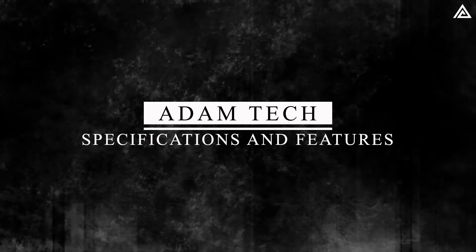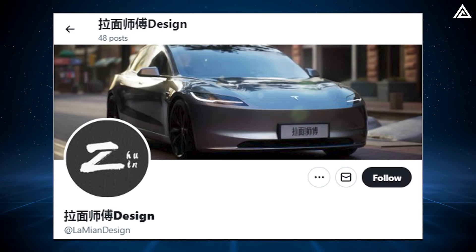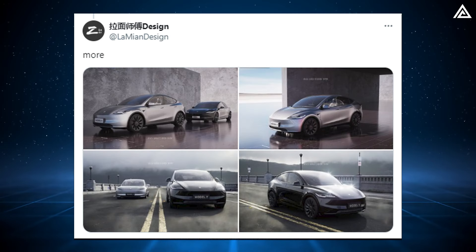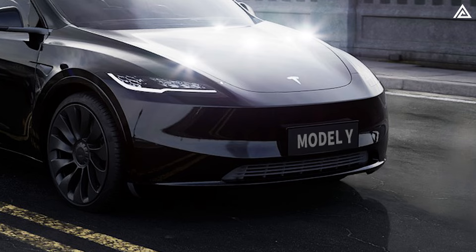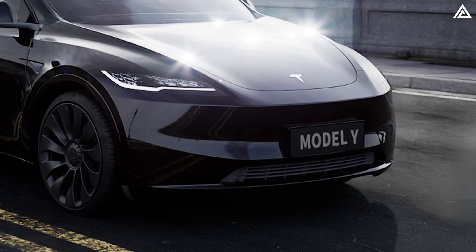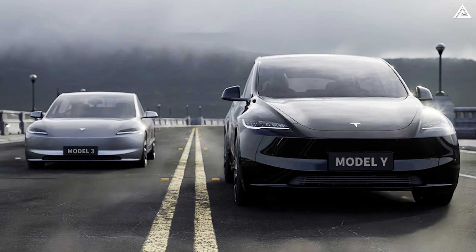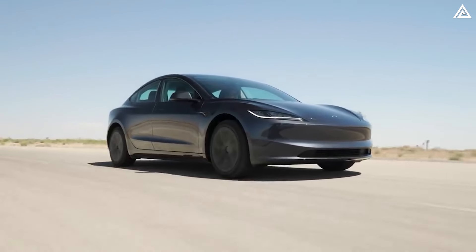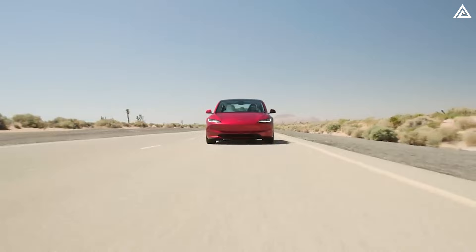What are the expected specifications and new features for the Model Y Juniper? Let's first review its appearance. Ex-user Lamian Design produced a set of renders showing his interpretation of a reworked Model Y, borrowing the new headlights and taillights, as well as the sleeker front bumper from the Highland Model 3. Notably, the central ventilation part in some concept models appears to be expanded even wider than the design of the Model 3 Highland. This design choice aims to significantly reduce air resistance while the vehicle is in motion, allowing airflow to pass through the ventilation unit more efficiently.